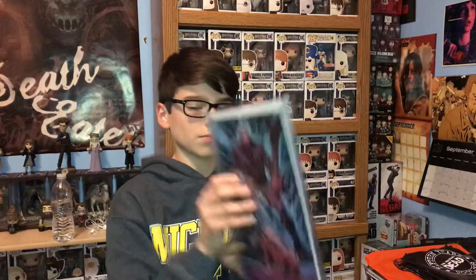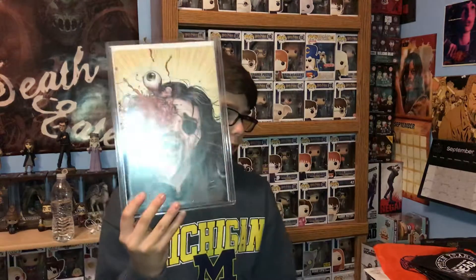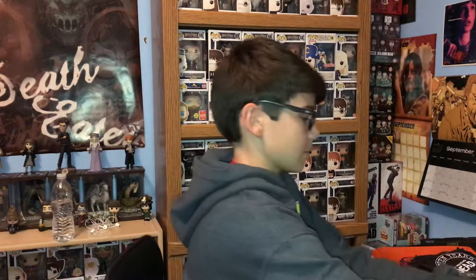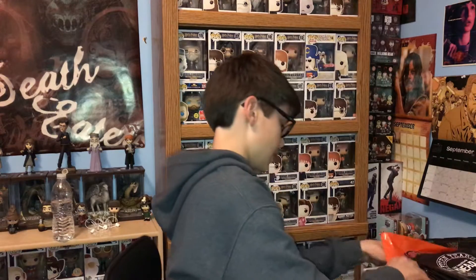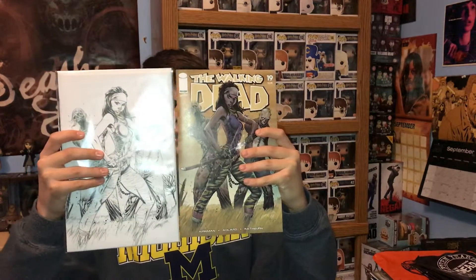So like, when you get the virgin, it's just a nice piece of artwork. That's why I put my two favorite virgins in these little frame things. The governor — looks awesome. So now we're going to compare these. Here is the Michonne black and white virgin that I got, and then just the regular one that's common, that you're most likely going to get.